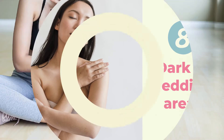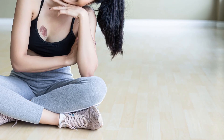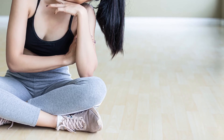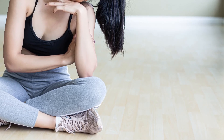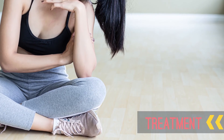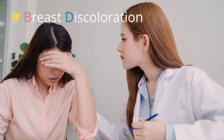8. Appearance of Dark or Reddish Areas on the Breast: Some people may recognize a discolored or even bruised area on the breast. Sometimes the color can be red, purple, or bluish. If these changes are not caused by recent trauma, immediate treatment is highly recommended. You also need to seek medical advice if breast discoloration does not disappear, even if trauma was the cause.